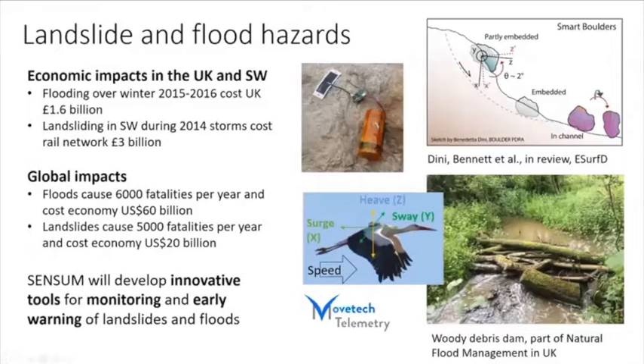This is now what we're aiming to do within Sensum. We're aiming to install sensors on boulders and other debris on hill slopes and also in rivers for the first time, to be able to use this tagged debris to tell us something about hydrogeomorphic hazards.